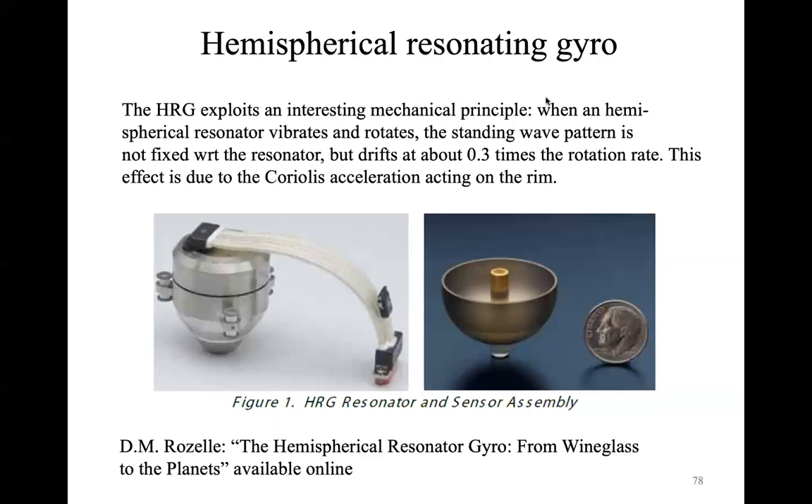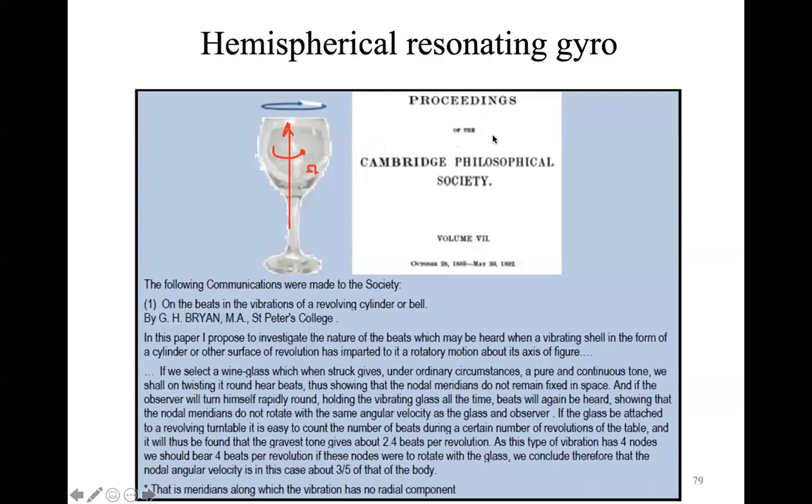In this case, what you have is indeed a mechanical device — you don't use the properties of a light beam, but the mechanical property of a glass-shaped shell. That's the reason I cited the work done in the 1890s by the physicist Bryan, because it is based on the principle he found: if you induce waves on a glass, the response of the glass is a continuous tone if the glass is still. But if you start to rotate the glass around the axis of the stem, you measure a different pattern of the standing waves.